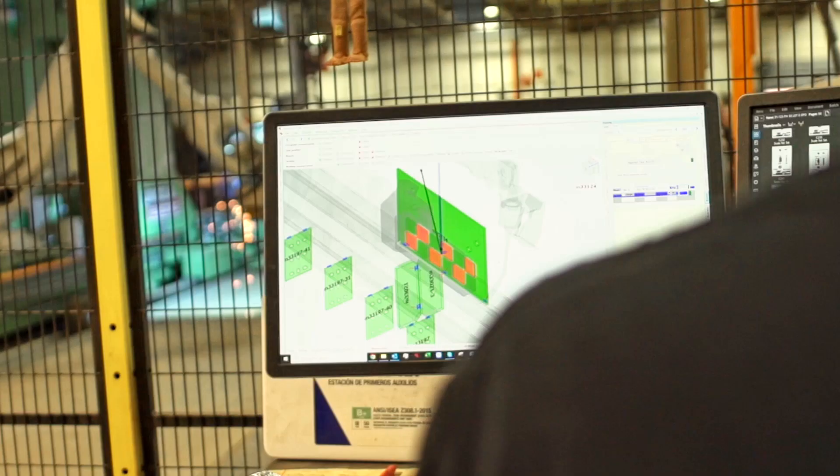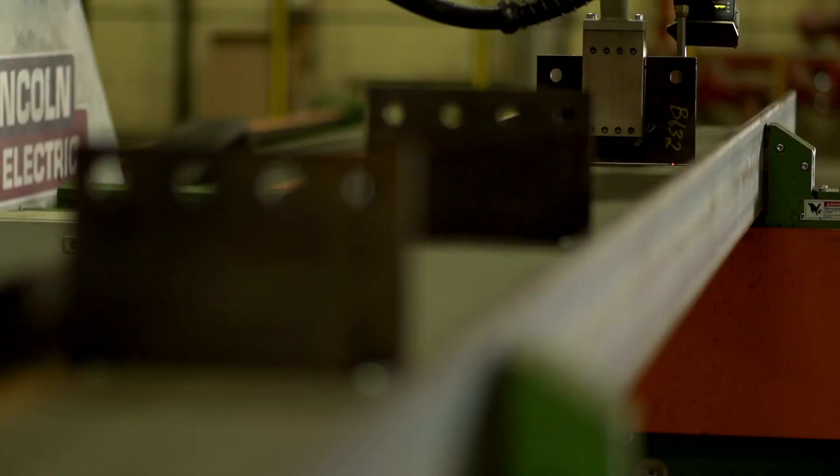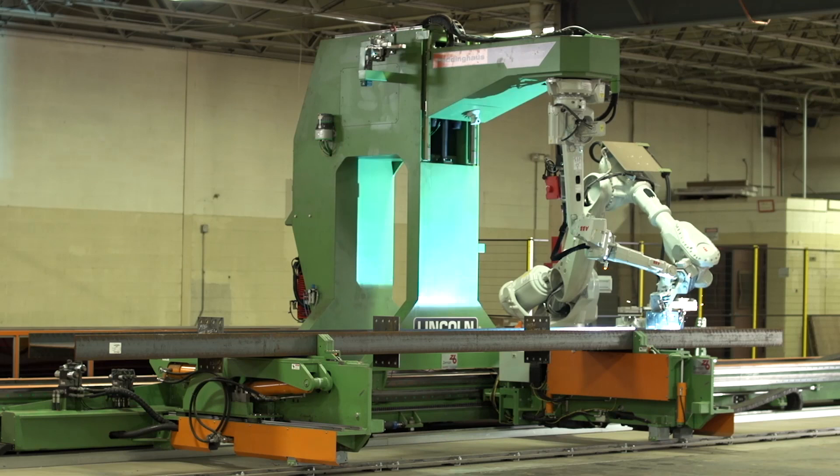The ProFit software behind it is amazing — it's kind of like the meat and potatoes of the system, how they integrated it to control the robots and made it so user friendly.